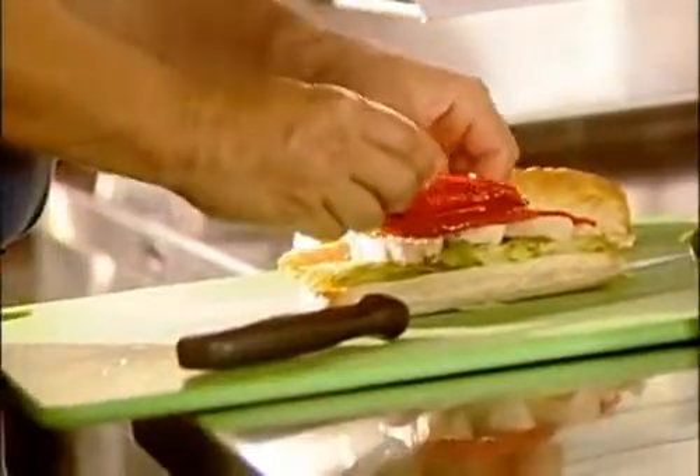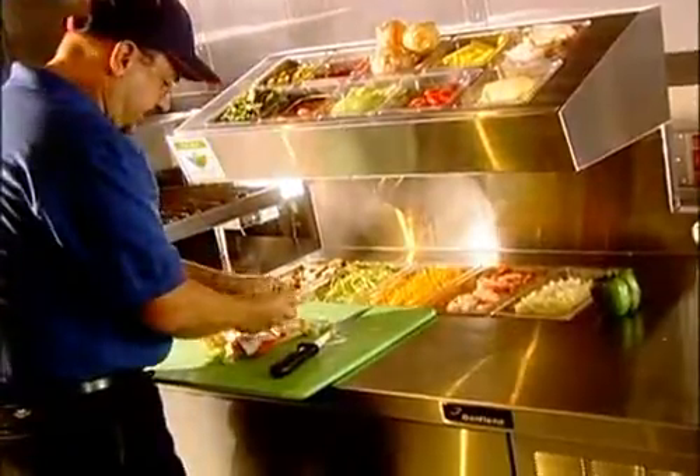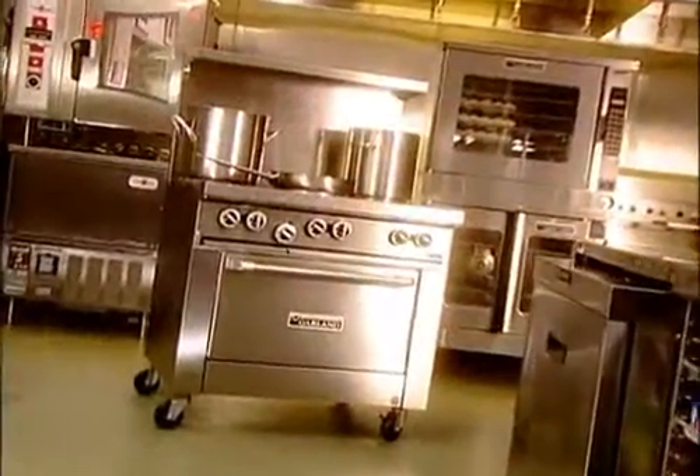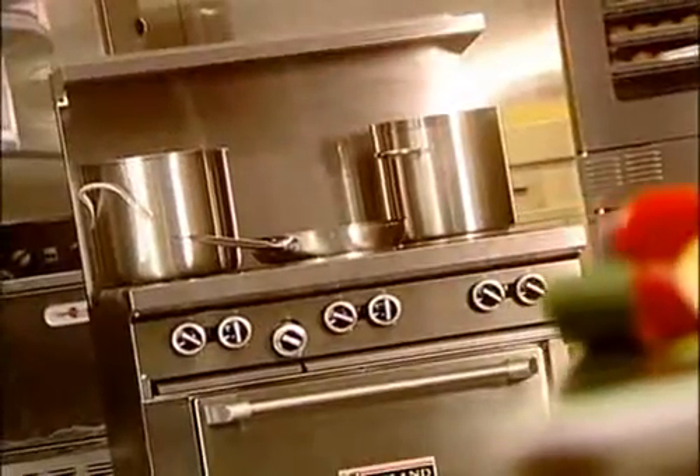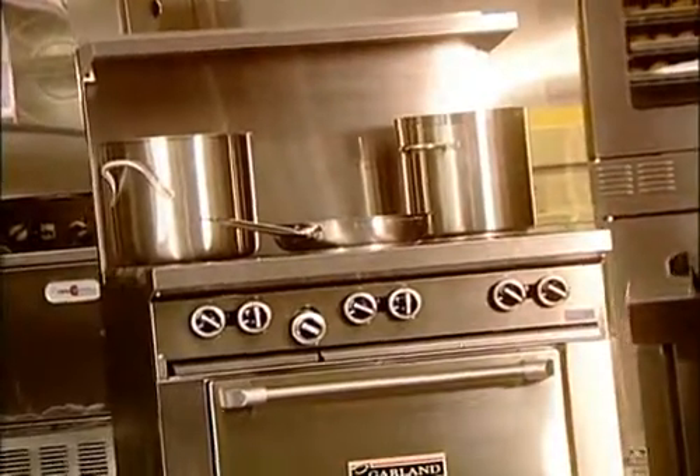To explore the next flavor, technique, or ingredient, operators need a range that won't hold them back. The new Garland restaurant range was inspired by chefs to help empower creativity with unmatched durability and performance.